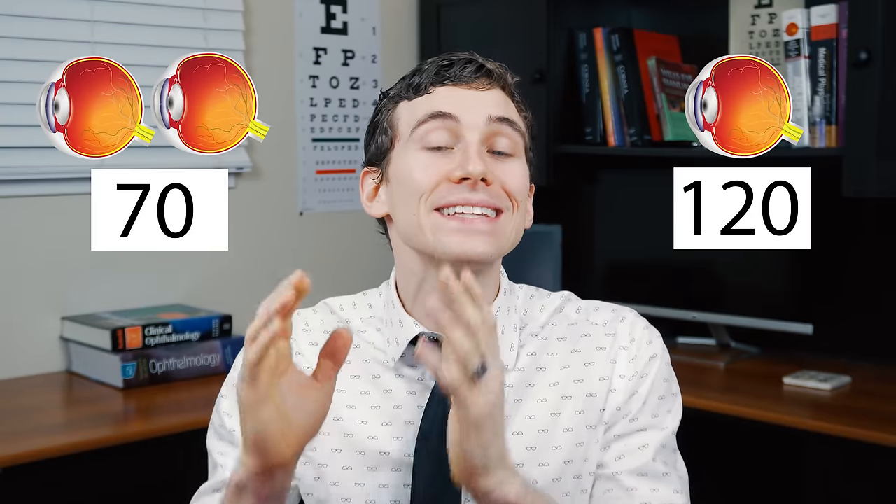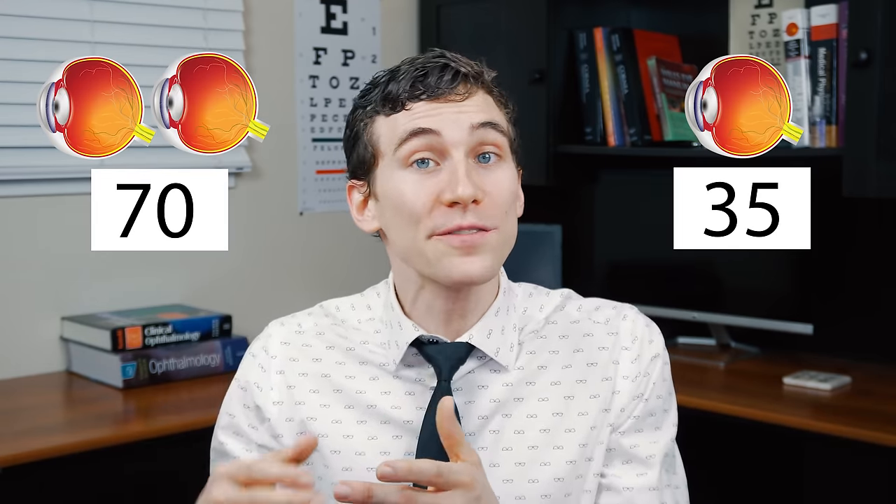In the first branch, they took 190 people and separated them into two groups: 120 people with only one single floater, and 70 participants with at least two different floaters. They fed both groups measured slices of pineapple — about 100 to 120 grams — every single day after lunch for 90 days. After three months, they found significant improvement in both groups. The single-floater group decreased from 120 individuals down to only 35 with floaters, and the multiple-floater group went from about 70 cases down to only about 19. Honestly, I think that's pretty incredible.